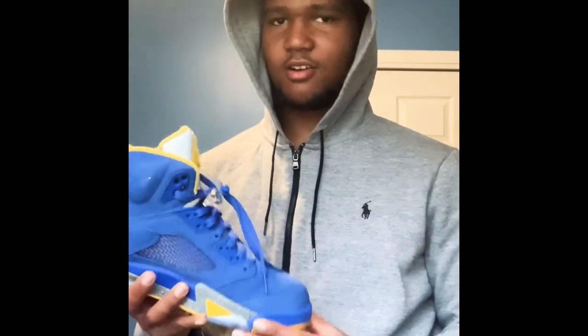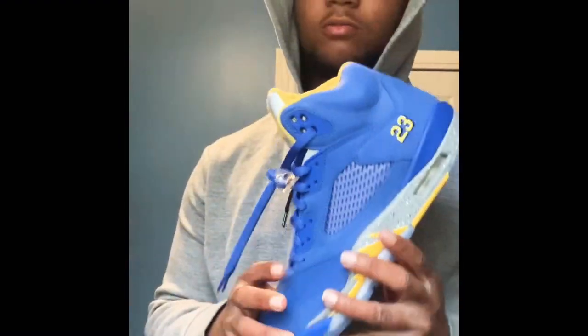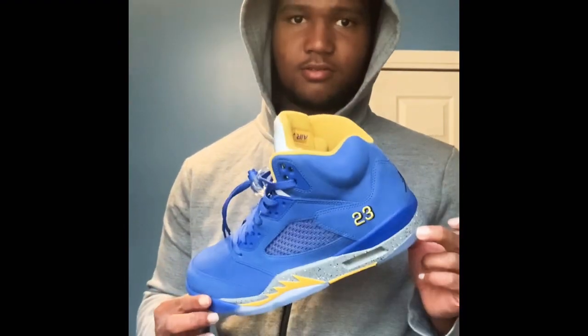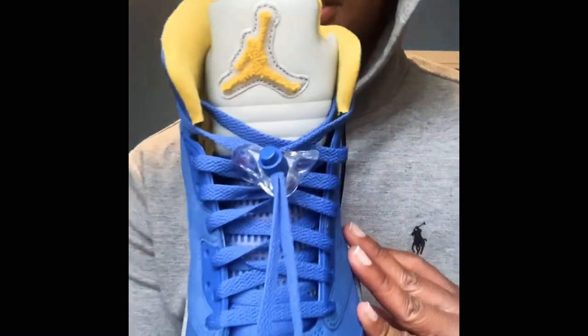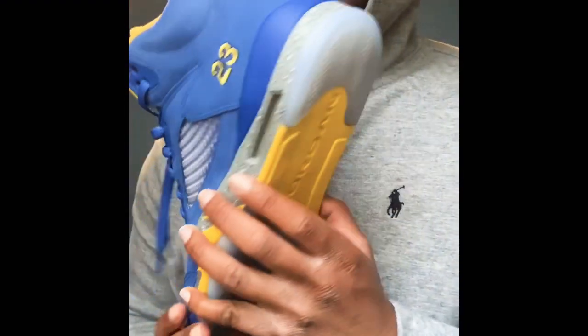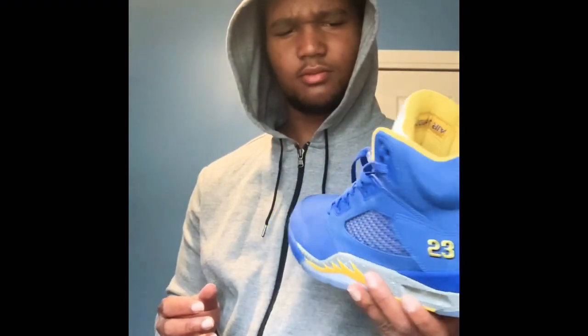We got the Reverse Laney 5s — I think that's what these are called. These are actually new, I just bought these. They came out like February 2019 and I just bought them in 2020, like a month ago. I only wore them once. You can see the detail, they did good with these. I wanted the original white, yellow, and blue Laneys that came out — I want them, gonna get them one day.